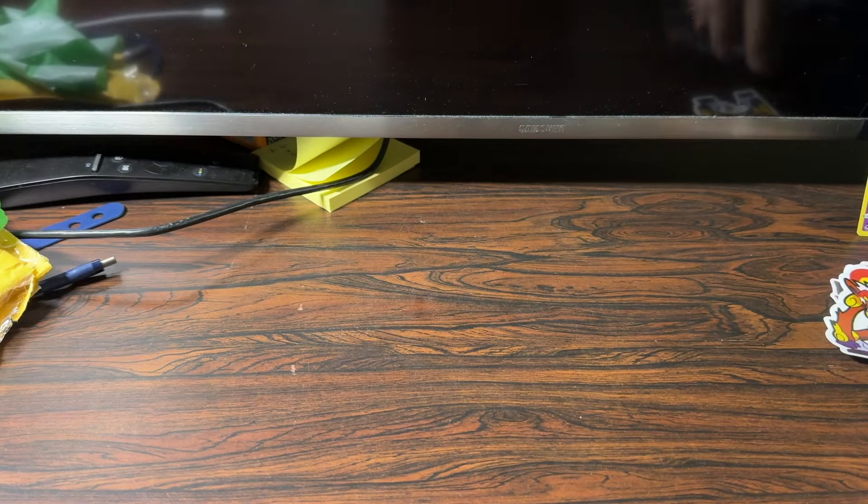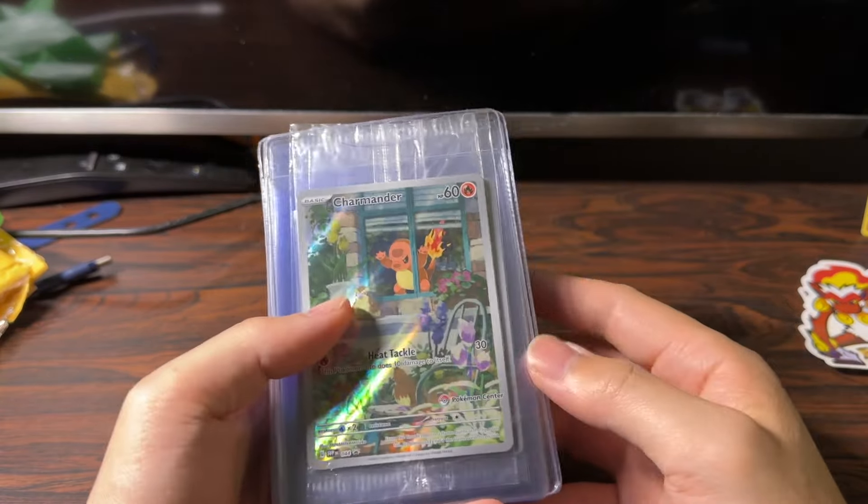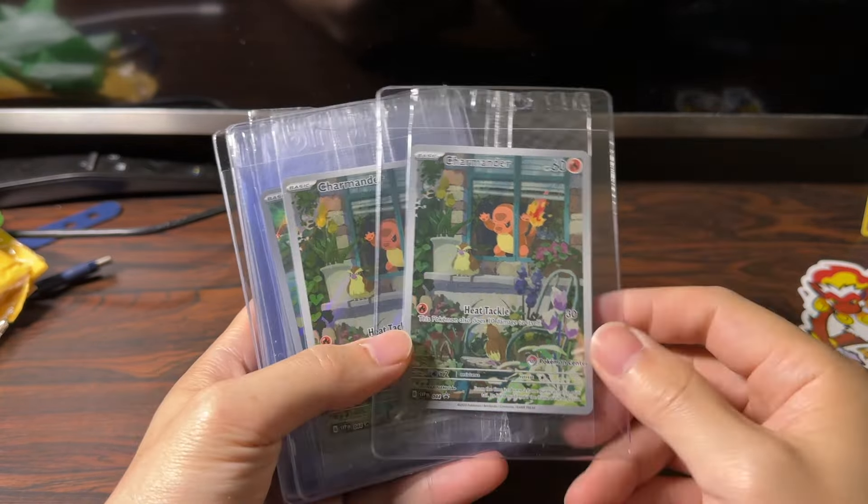Hello everyone, this is Low Budget Pokemon. Today I want to talk about a certain set of cards that I think are really great pickups. I think they're currently flying under the radar and have a lot of room for growth in the future. I'm going to turn the camera around to show you — these are the Pokemon Center stamped promo cards, and they have to be sealed.